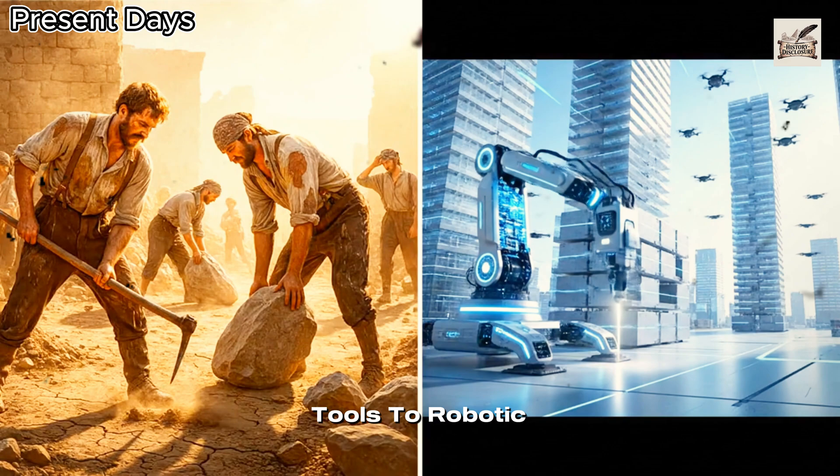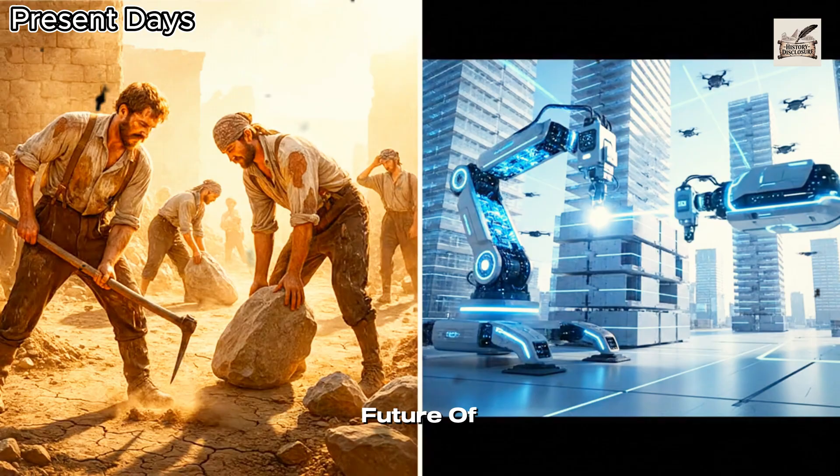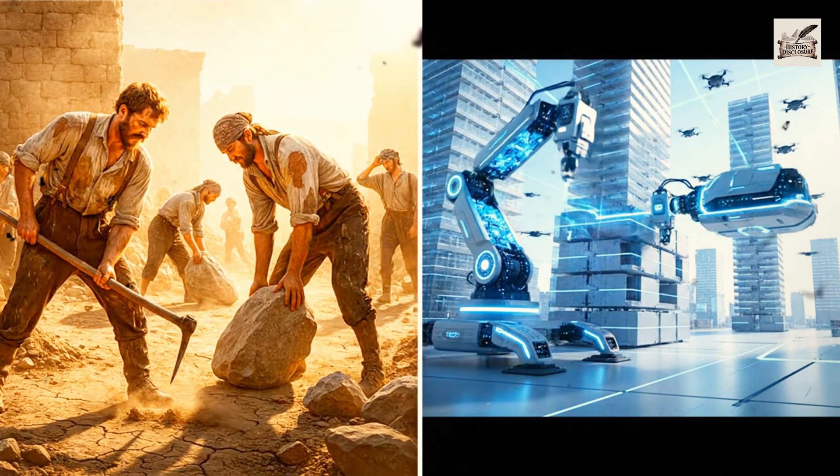From wooden tools to robotic builders, the evolution of construction never stops. What do you think the future of construction holds?